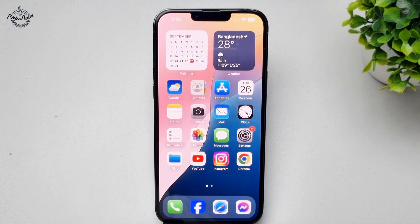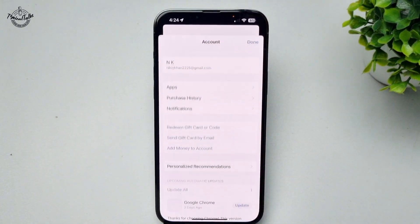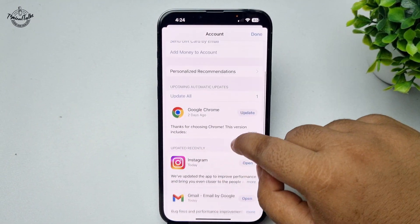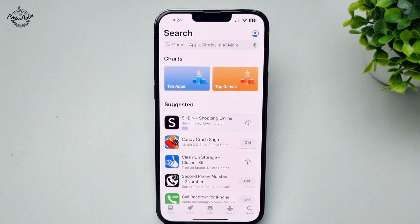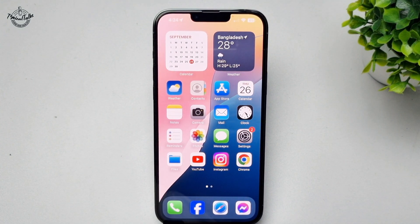The second solution is to update all of your iPhone apps, as sometimes updating apps can fix the battery draining issue. Go to your App Store, tap on your profile photo, and you will find all apps listed. If you see any update available next to an app, tap Update and make sure to update all of your iPhone apps.